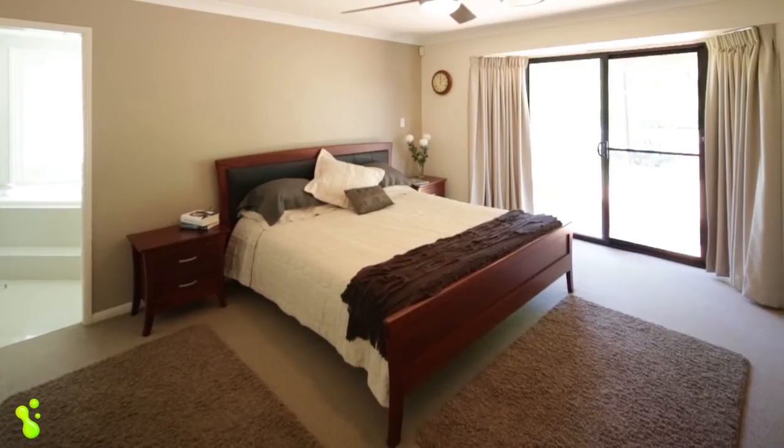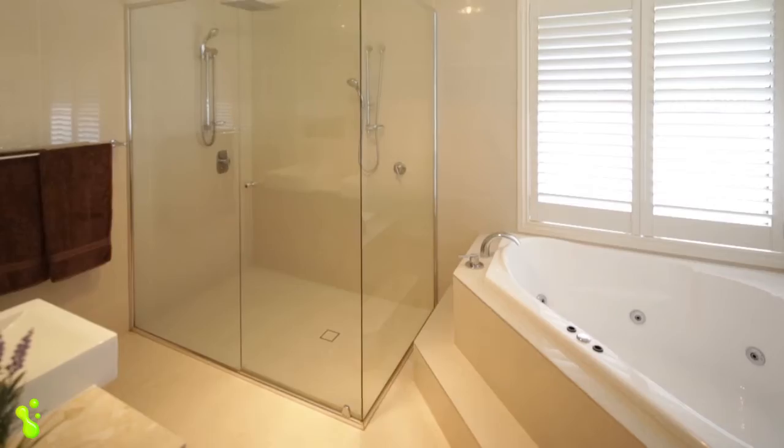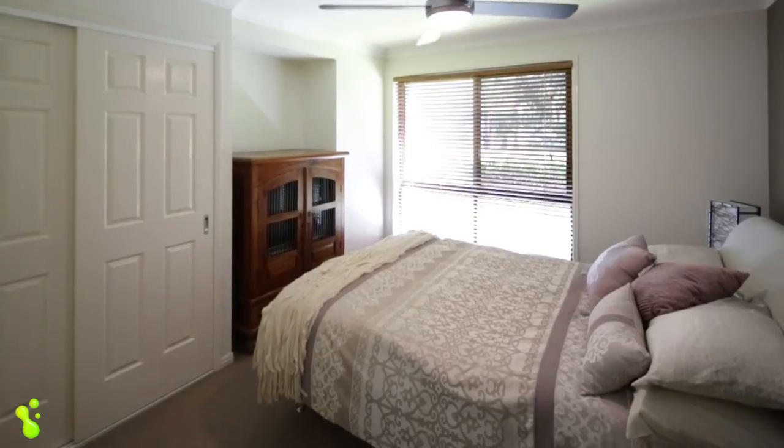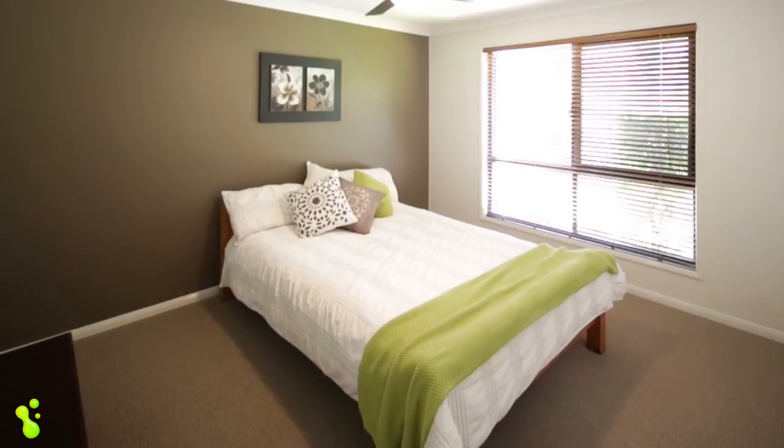The huge master bedroom includes a walk-in wardrobe and sumptuous his-and-hers ensuite with spa and double shower. All other bedrooms are king-sized and include large built-in wardrobes and ceiling fans, as well as ducted air conditioning which can be zoned throughout the home.